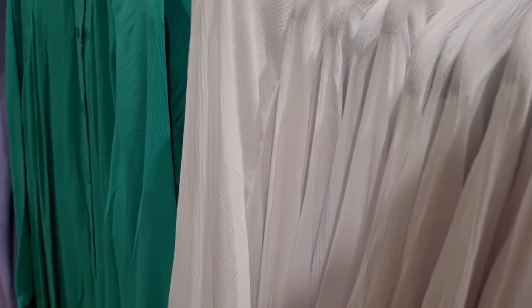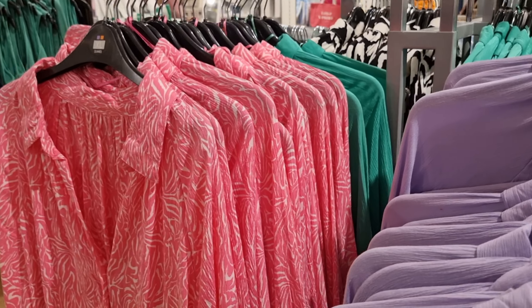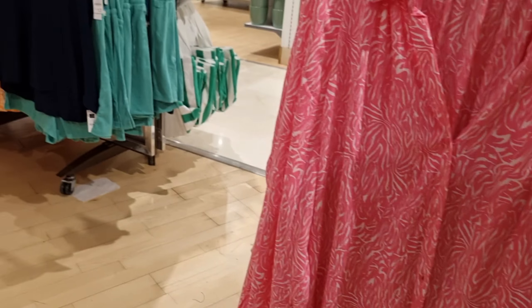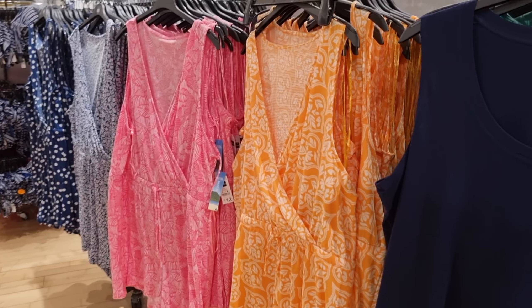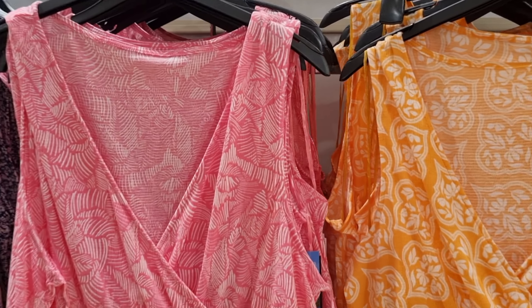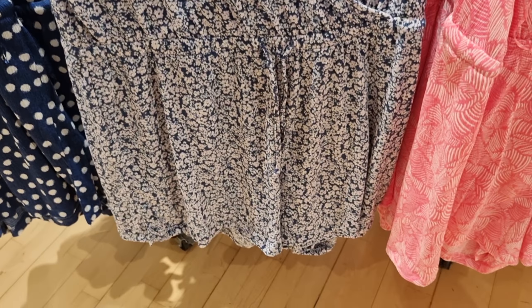They had so many different swimsuits and bikinis that if you are in Spain you should visit there. The models are sexy and some are conservative so everyone will find the perfect one. The beach bags are cute! Which one would you pick? Each one was 6 euros, so not bad at all!